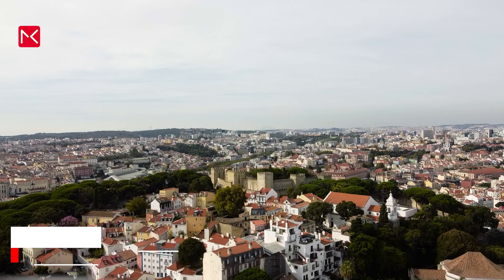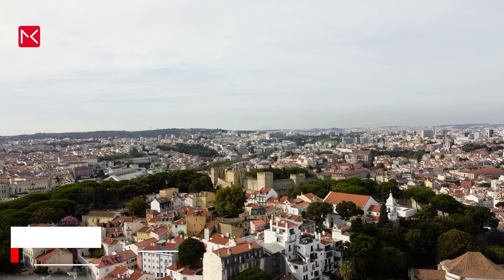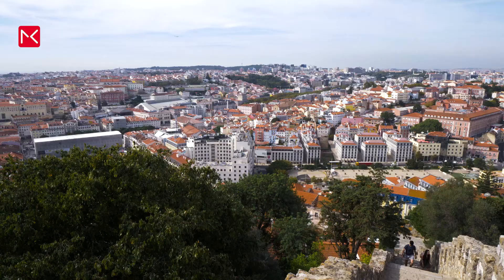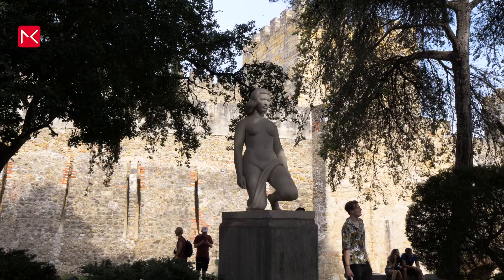Don't miss this beautiful castle, São Jorge. A part of it was built in the 6th century before Christ. It's located on the highest hill in the city, so over here you'll have a wonderful view. To book your tickets, you can use the link in the text below to skip the line.